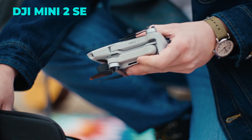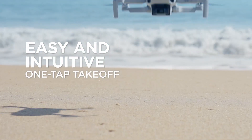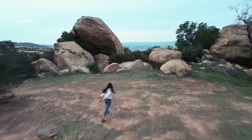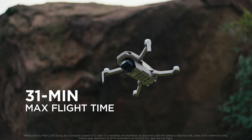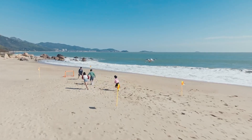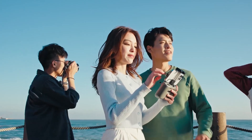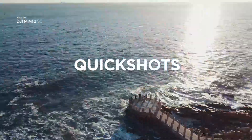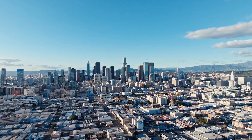The fourth gadget on our list is the DJI Mini 2 SE, a lightweight and portable drone that lets you capture stunning aerial moments from above wherever you go. This drone weighs less than 249 grams, so you can easily take it on hikes, road trips, or other adventures. It's also very beginner-friendly with simplified operations and a return-to-home function for added safety.